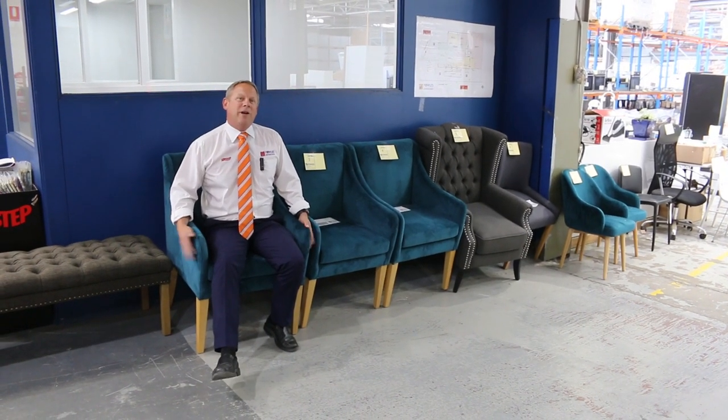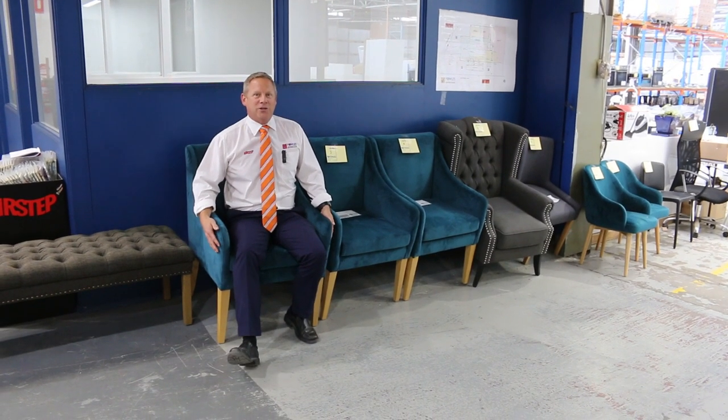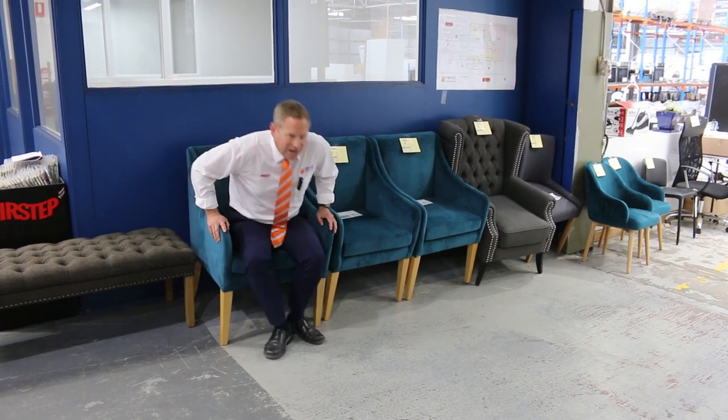Hi, I'm Liam from Vowles and welcome to the Home Renovators Auction Preview for Wednesday the 23rd of November 2022 at 10am. I thought I'd start at the start.